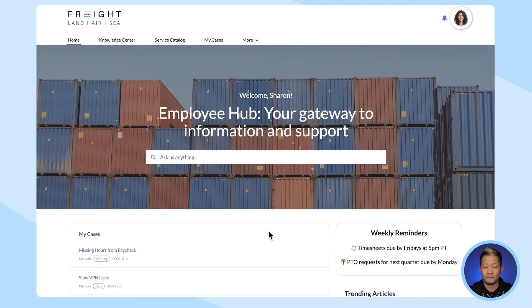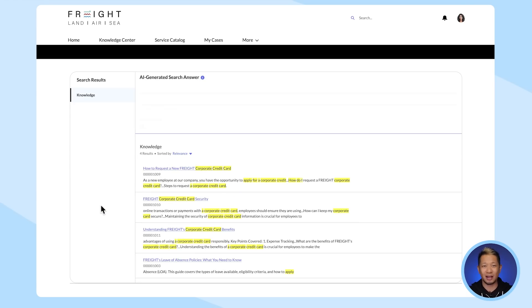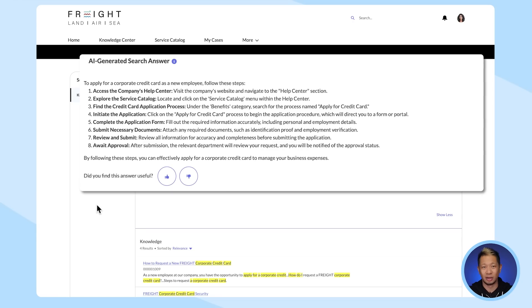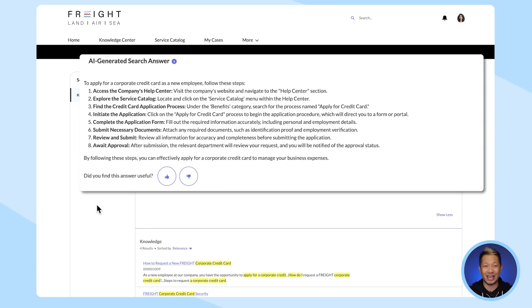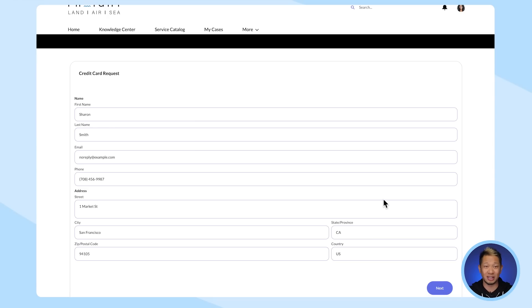Let's say an employee named Sharon needs to request a new corporate credit card. She starts by logging into her employee portal and lands on the homepage. Using the search bar, she types in her question about applying for her card. Einstein's got her back — it analyzes a few relevant knowledge articles and summarizes them into a step-by-step process. The first step is to go to the service catalog in the Help Center. Thanks to Data Cloud, the employee portal is personalized to Sharon, so when she goes in to put in her request, her information is auto-populated. That makes it easy.